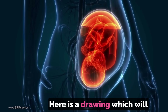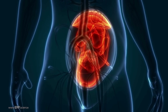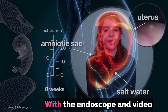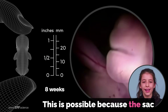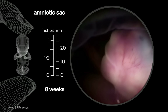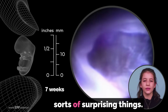Here is a drawing which will help you understand where the baby lives. With the endoscope and video camera, we are able to see the baby from outside the amniotic sac. This is possible because the sac is clear enough for us to see through. Watch carefully and you will learn and see all sorts of surprising things.